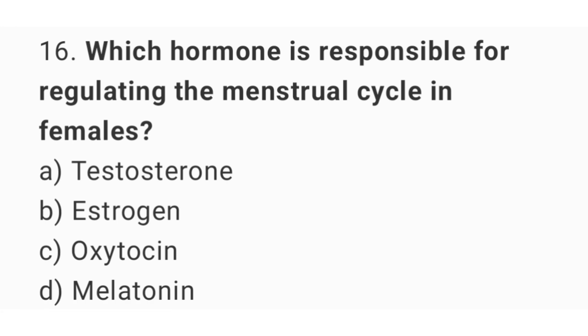Question number 16: Which hormone is responsible for regulating the menstrual cycle in females? The right answer is option B, estrogen.